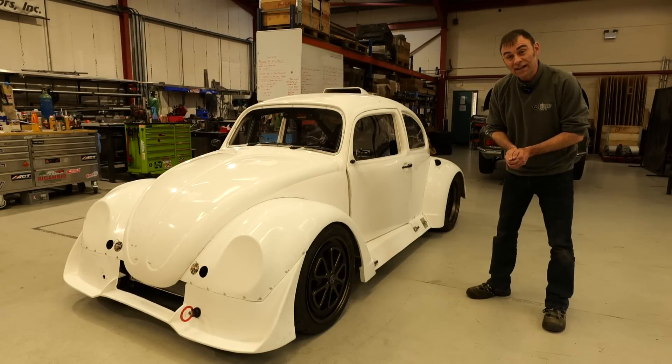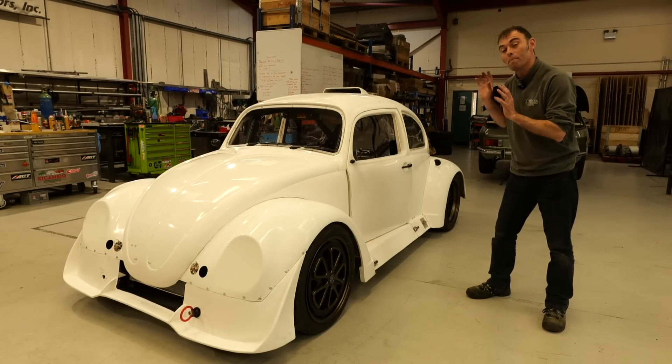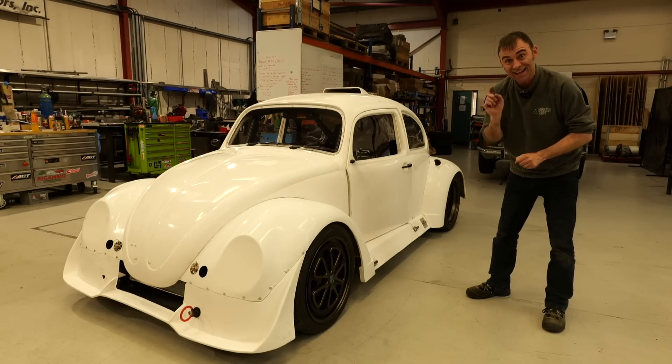Hi everybody, Richard here from Electric Classic Cars and it's way past time to give you an update on Bug Zapper, our 1,000 horsepower Tesla powered hill climb monster. Let's get into it.